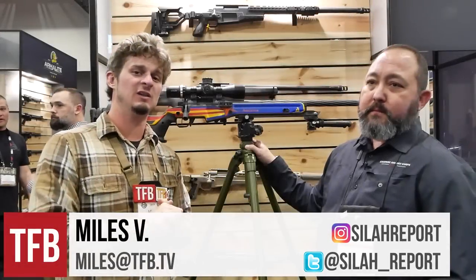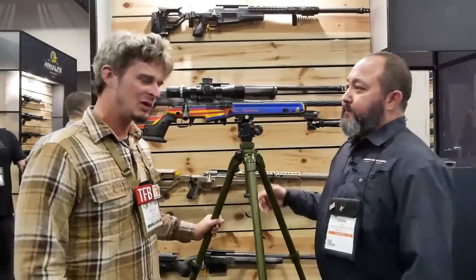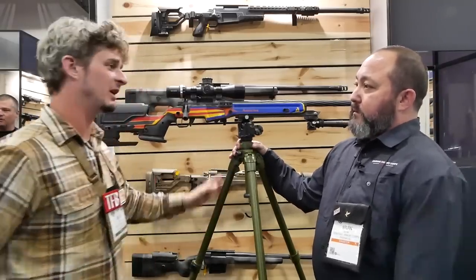Hey guys, welcome to SHOT 2019 TFB TV coverage of the show. Today we're at Surgeon Rifles here with Brian. Brian, thank you very much for coming on the show with us. So can you give us a little background on the company and then let's talk about one of your newest rifle offerings right here.